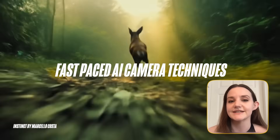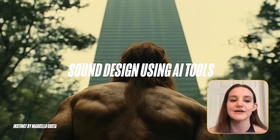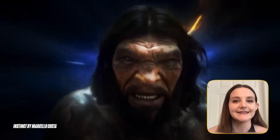Second, there's an impressive camera technique in this fast-paced opening sequence. And finally, the fantastic sound design that ties it all together. The story follows a Neanderthal who discovers a mysterious modern building in the woods and leaves changed forever. It's a great film, and Marcelo is here with me today to walk me through how he pulled it off. Let's dive in.